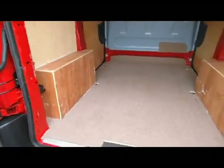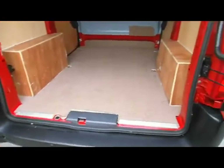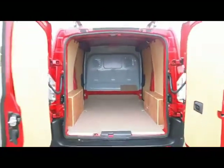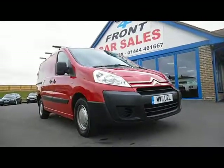Just to recap: it's in fantastic condition, one owner, full service history, tax ready for you to drive away. Come and see it, see what you think. We can finance the vehicle for you, we take part exchange, and it's ready for you to view, test drive and drive away today.